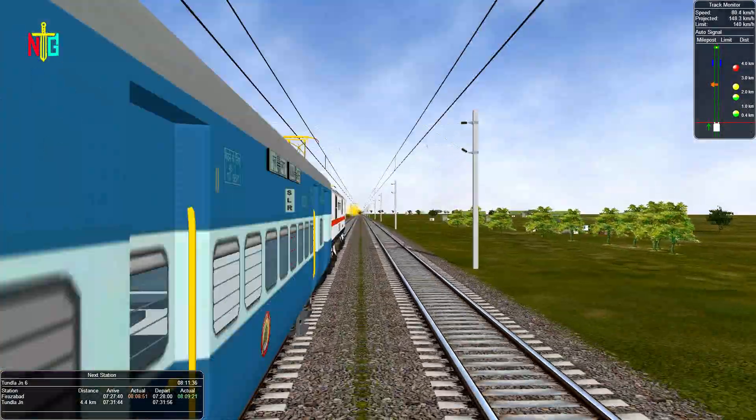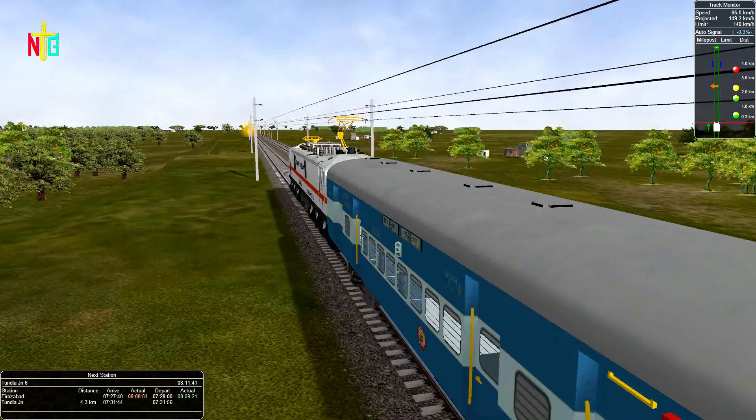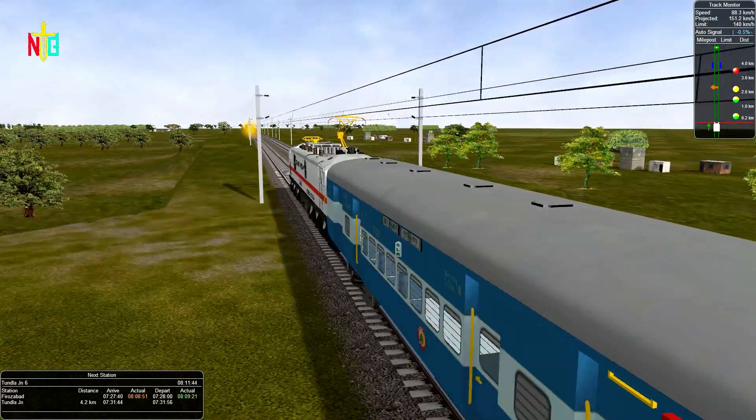Before Thandal Junction, our signal is red, so we need to stop here before we reach Thandal Junction.